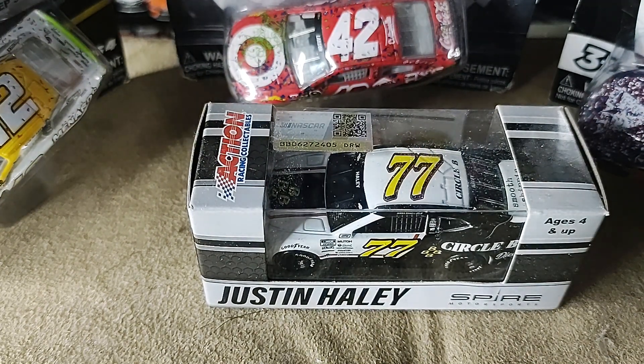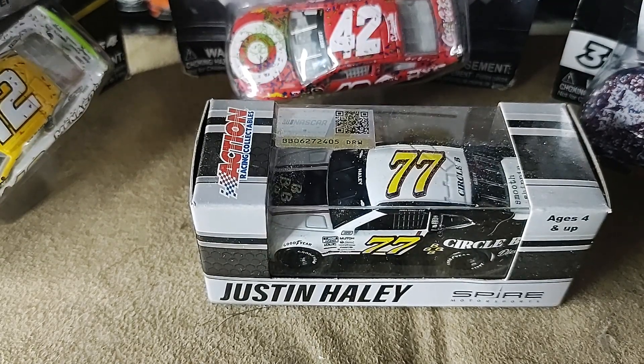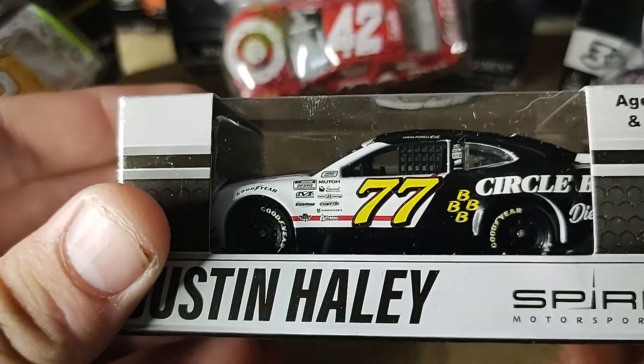How's it going ladies and gentlemen on YouTube, I am Ultimate Speedway, and I am back at it with another video. Today I'm going to be reviewing Justin Haley's Circle B Diecast.